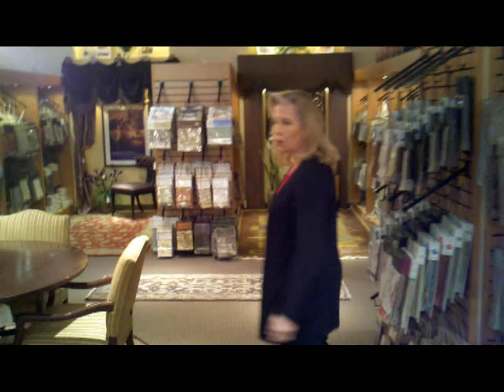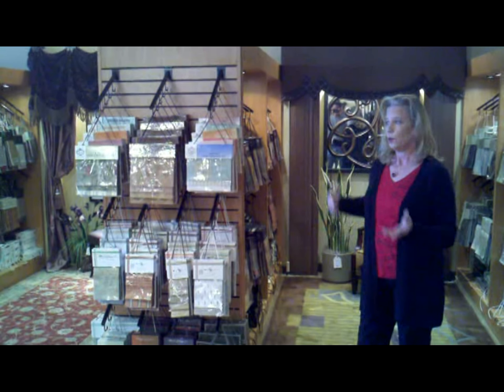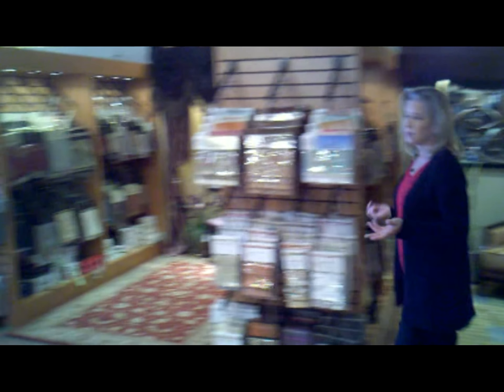A lot of people don't know that what Beaumont does is allow customers to really choose what they want for exactly their house. I know some interior designers just come out to your house with just a few things. When you come to our showroom you'll see over 80,000 fabrics and trims, so please come and enjoy.